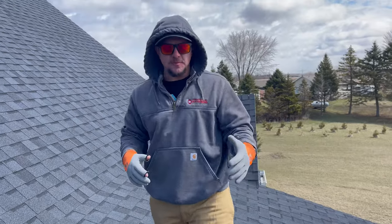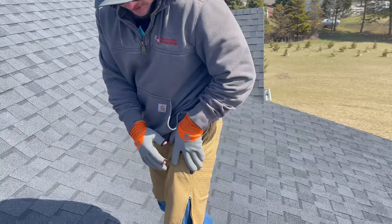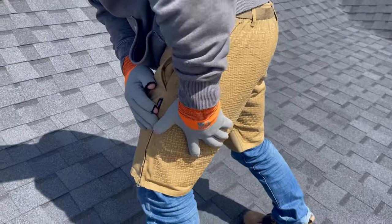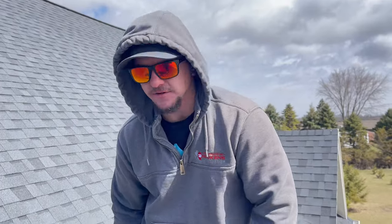Hopefully you can hear me — it's super windy out here today. We're out here on what I'm guessing is a 10 or 12 pitch, which is pretty steep, and I thought this would be a good roof to demonstrate how these shorts work. Basically, on the back here you can see it's got this really tacky grip on it, and that's designed to protect you in the event of a fall on the roof.